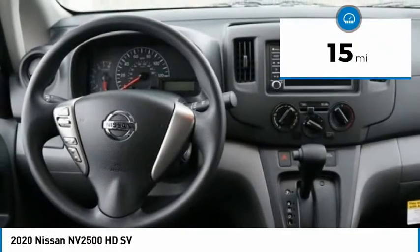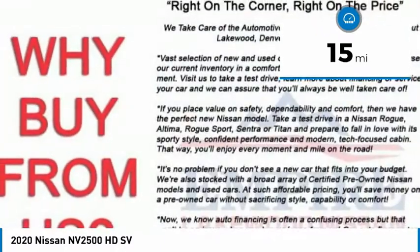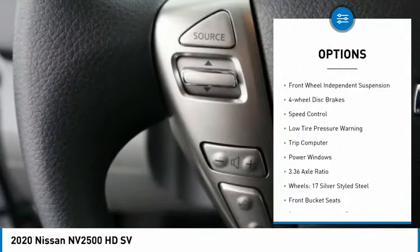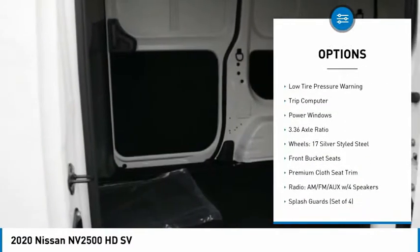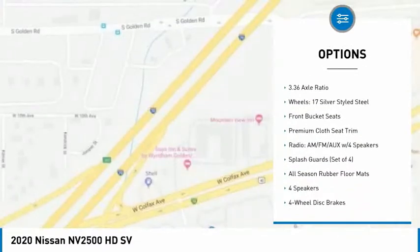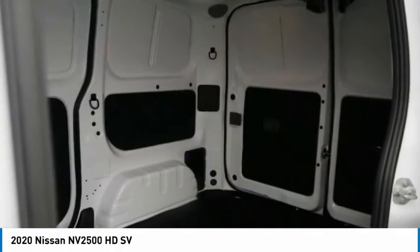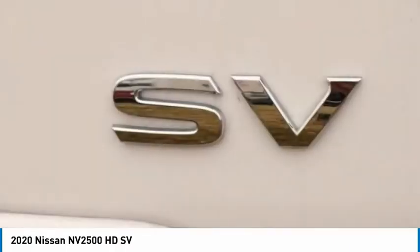This vehicle has less than 100 miles. Here are some of this vehicle's great options: electronic stability control, brake assist, traction control, remote keyless entry, front wheel independent suspension, four-wheel disc brakes, speed control, low tire pressure warning, trip computer, and power windows.